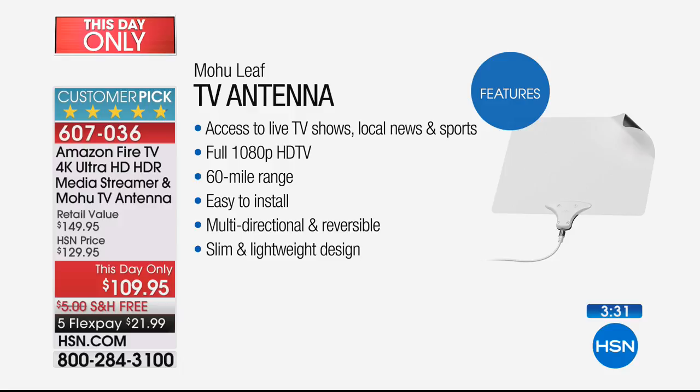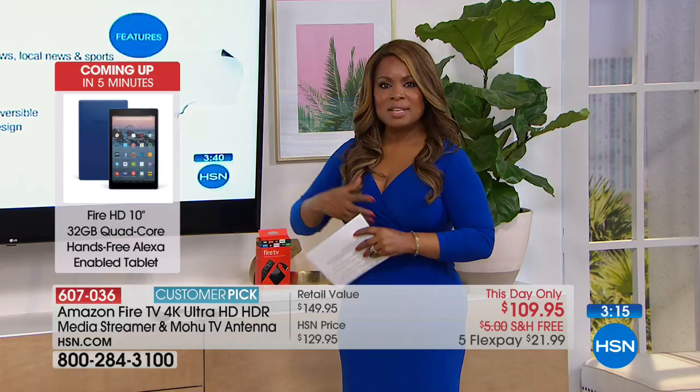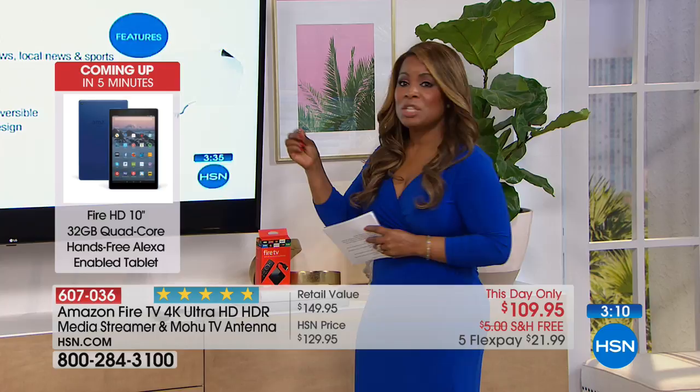One of the questions I asked Aaron before the show: do I need the antenna in order to use the Fire TV stick? He said no — those are two different things. You don't need it in order to use the Fire TV; the only thing you need is an HDMI port on the back. Another question I asked: I don't own a 4K TV — do I need one for this to work? And he said absolutely not.